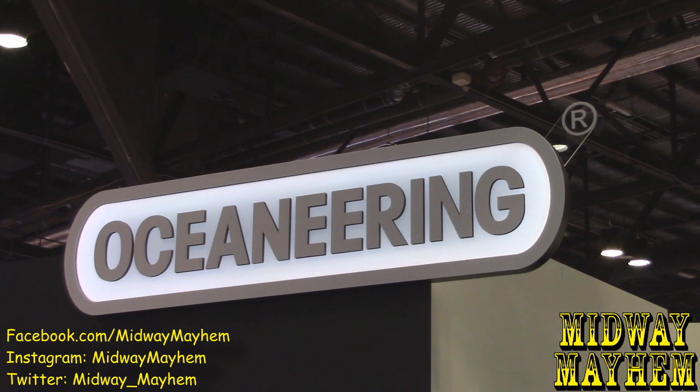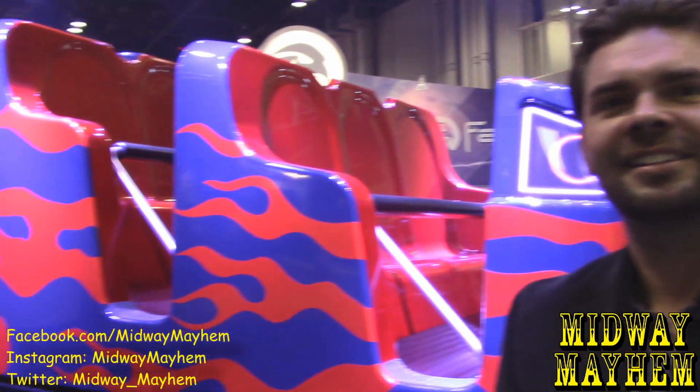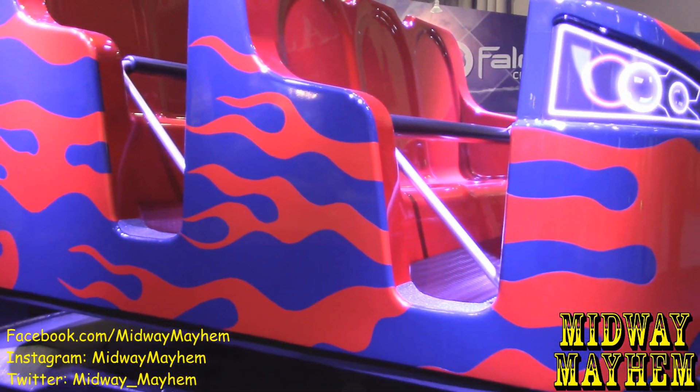Alright guys, one of our next stops is Oceaneering and we have a special guest. Matt, how are you doing? Doing very well, thank you. You have a fantastic company and you guys work with a lot of big names in the industry. So what exactly are we here for, and what is this vehicle system I see right here? This is the Evo 6. Evo 6 is a tracked dark ride system.